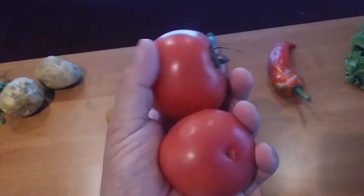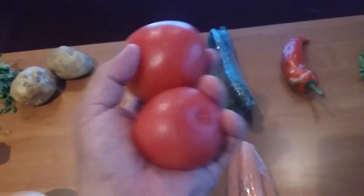And let's go over to the tomatoes. Nice tomatoes here — these were 1.75 renminbi, so one and three quarters.